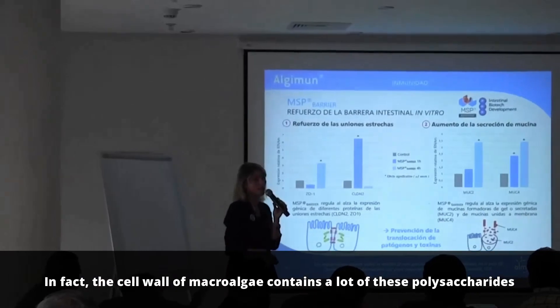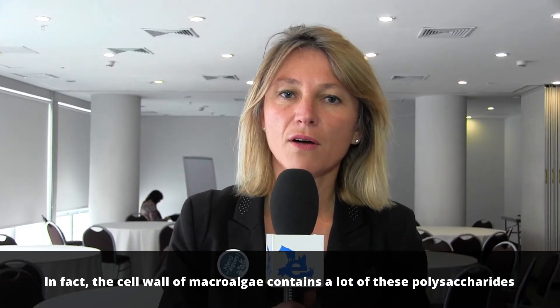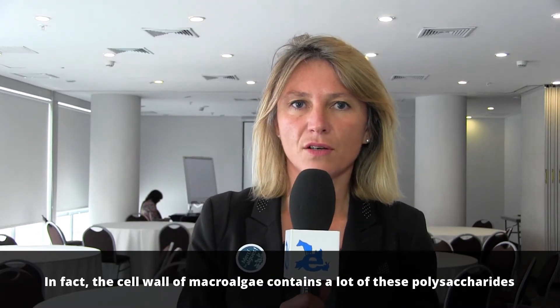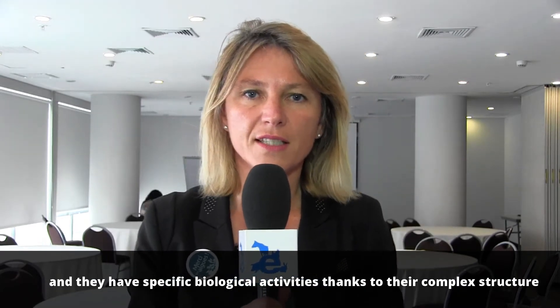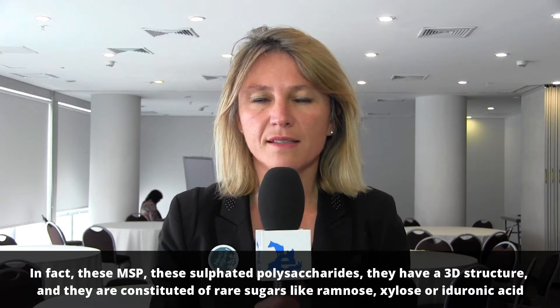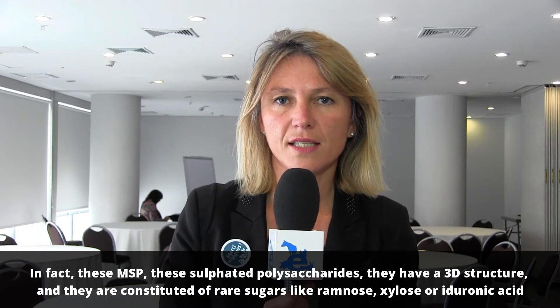The cell wall of macroalgae contains a lot of these polysaccharides, and they have specific biological activities thanks to their complex structure. This MSP, this sulfated polysaccharide, has a 3D structure.